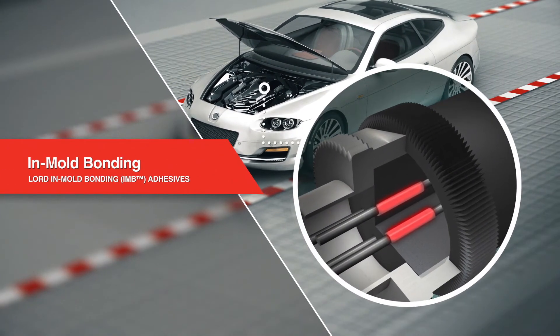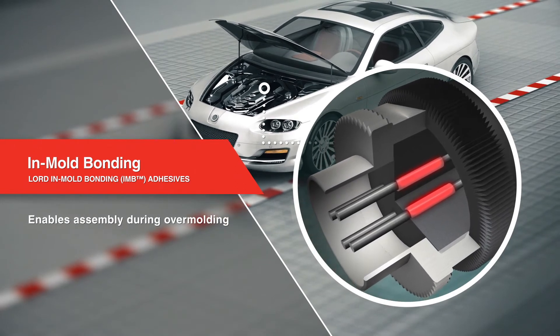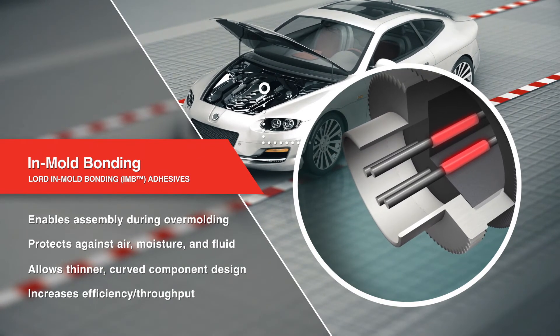Lord IMB Adhesives enable assembly of plastics, silicones, and metals during the overmolding process, increasing efficiency and throughput and creating a bond and seal between dissimilar materials that protects against the elements.